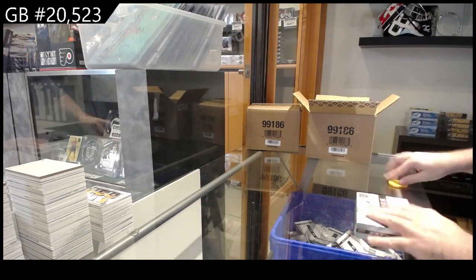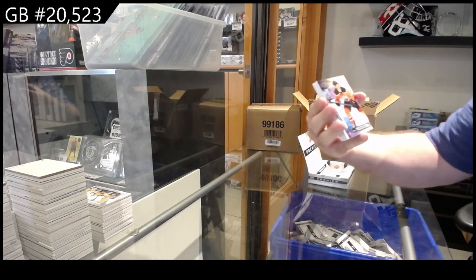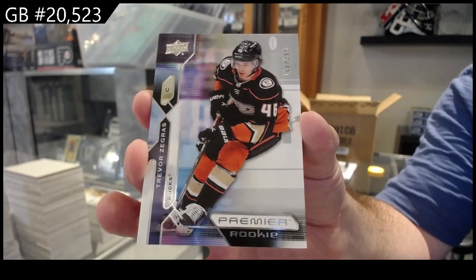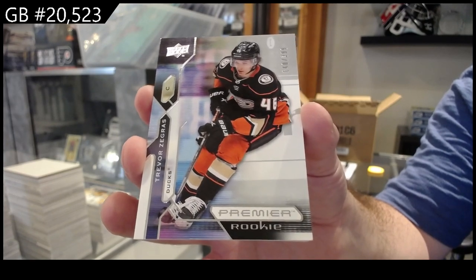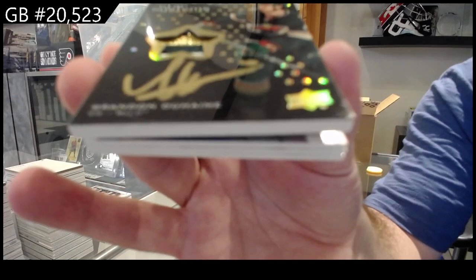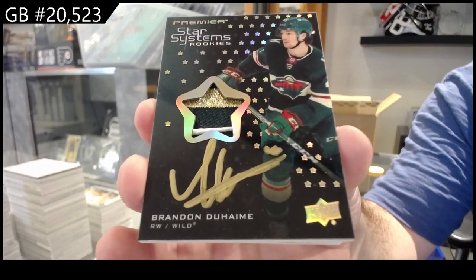This is the halfway mark, five more to go I think. We've got for the Oilers, a $2.99 Puljujarvi. For the Anaheim Ducks, rookie Trevor Zegras, $3.99. We've got a star systems rookies auto patch gold — Duhime for Minnesota.